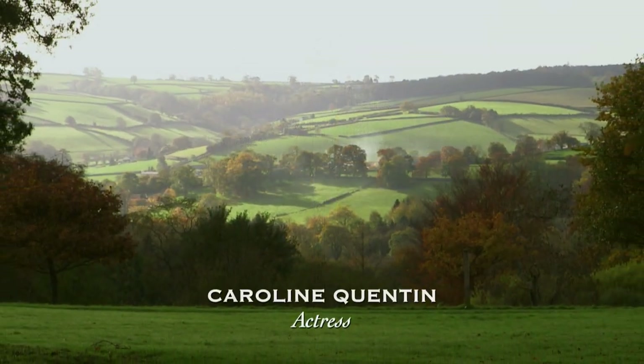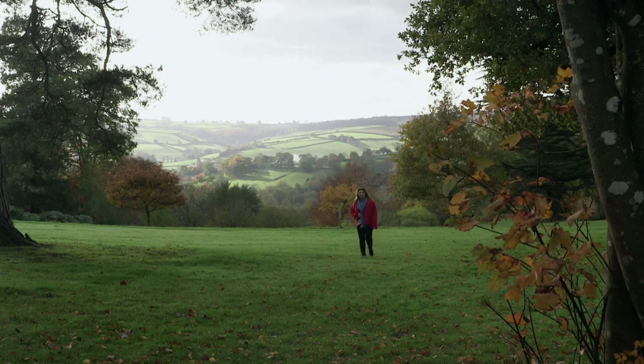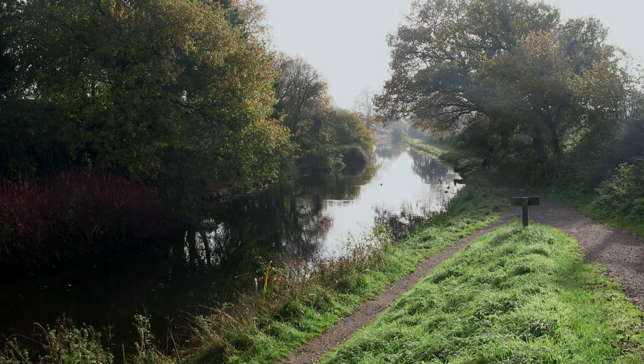This part of Devon is surrounded by hills because Tiverton's right in the middle of the two moors. All you have to do is take a short stride up a hill and suddenly the world opens out in front of you and you have some of the best views in the world. I love it.